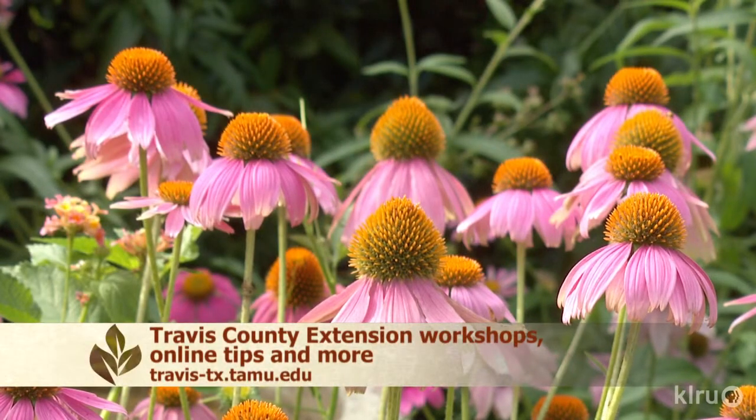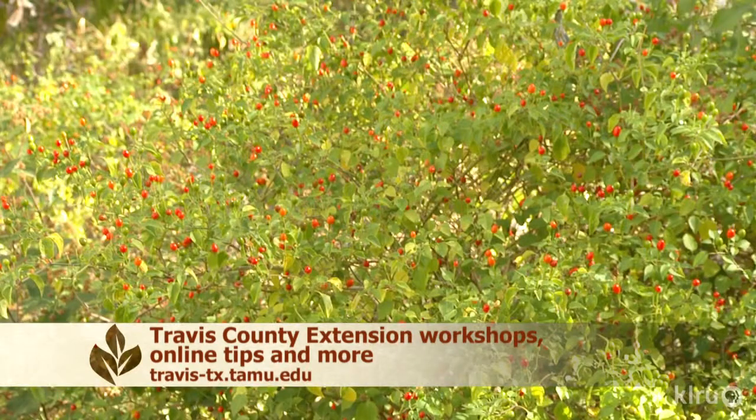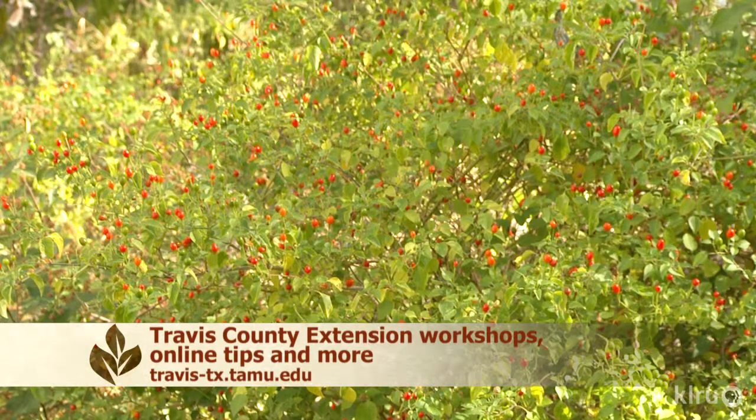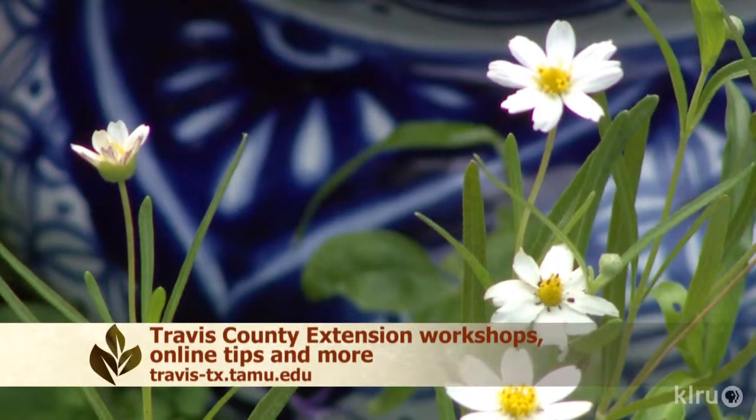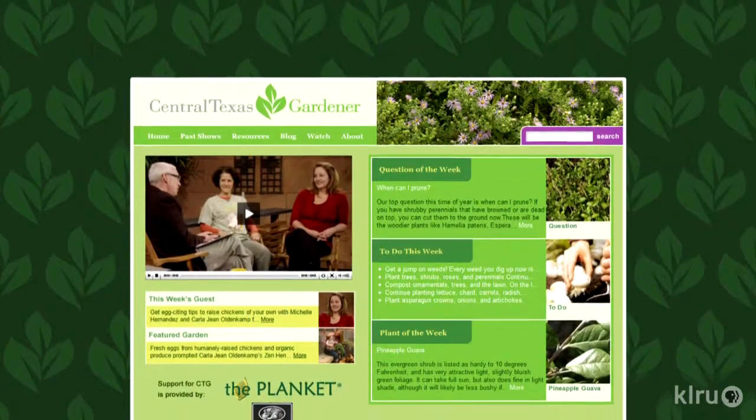If you're interested in learning more about gardening in Central Texas, I'd like to remind you about Extension's fabulous workshops and programs that we offer. Visit travis-tx.tamu.edu for more information. We'd love to hear from you, so please visit us at klru.org/ctg with your questions and Plants of the Week from your garden.